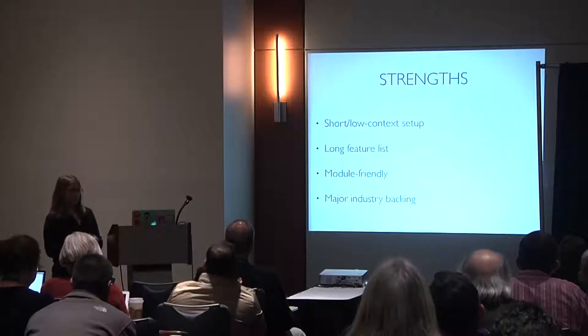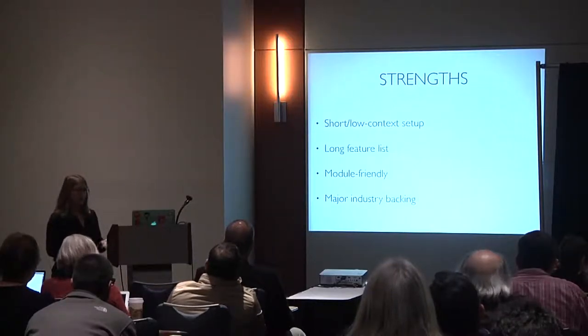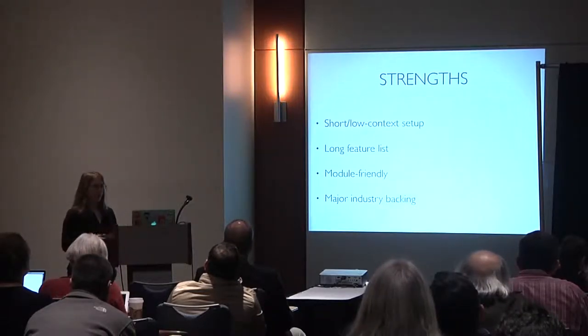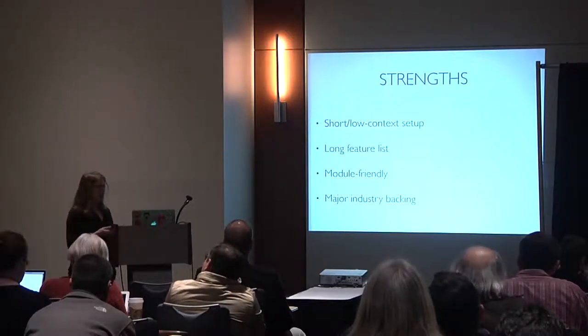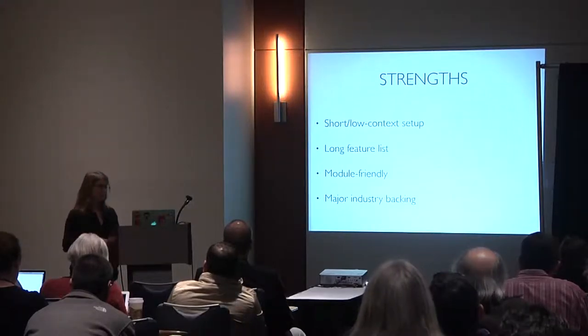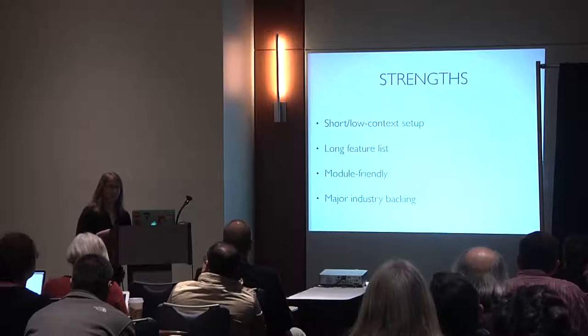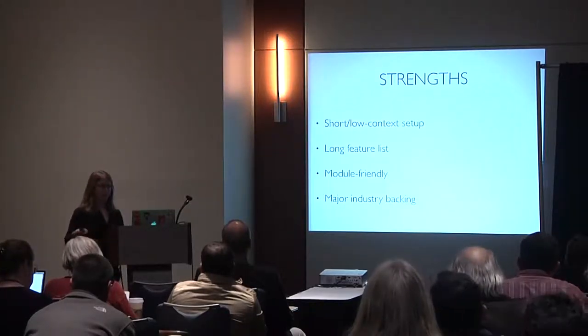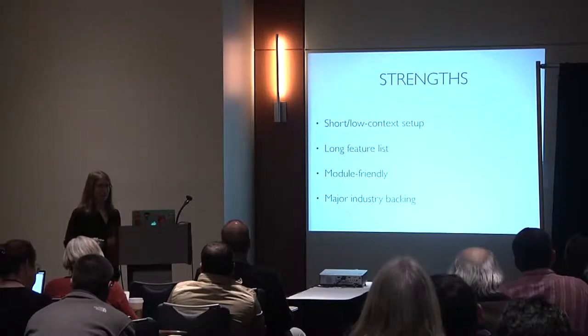Strengths of Angular: low context setup — it's really easy to get started — a long feature list, module-friendly for writing and using modules, and people appreciate the major industry backing of Google.